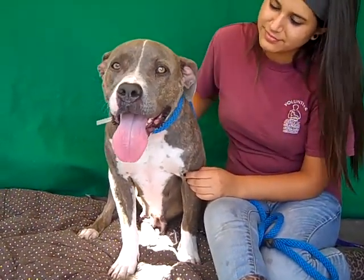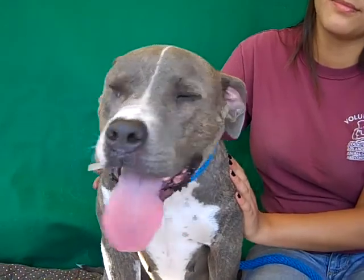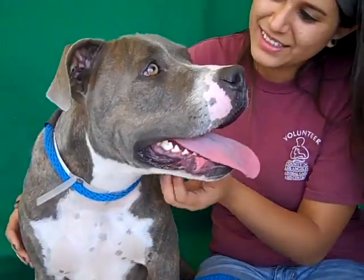So come on down and meet the gorgeous Daisy today at the Baldwin Park shelter and take this beautiful girl home with you. We really want to see her get out and have a home ASAP. Right Daisy? Bye-bye Daisy. Oh, she's a sweet girl.